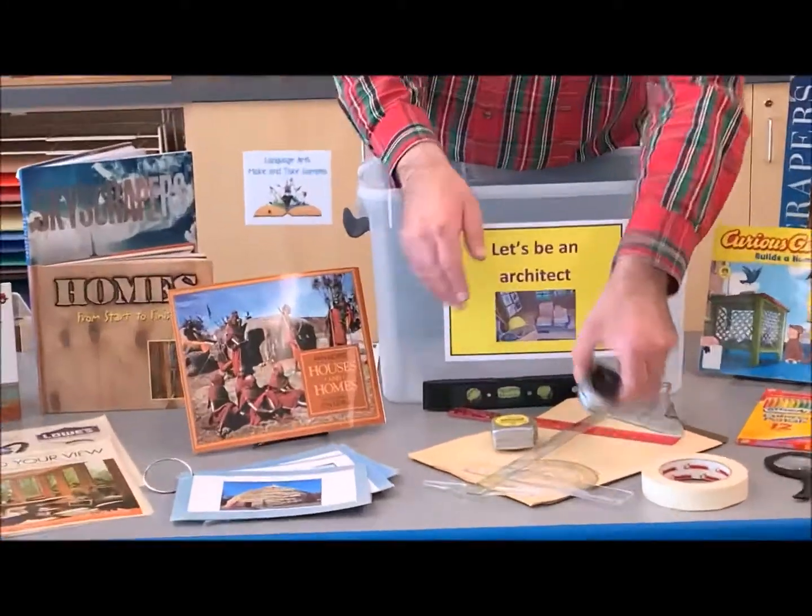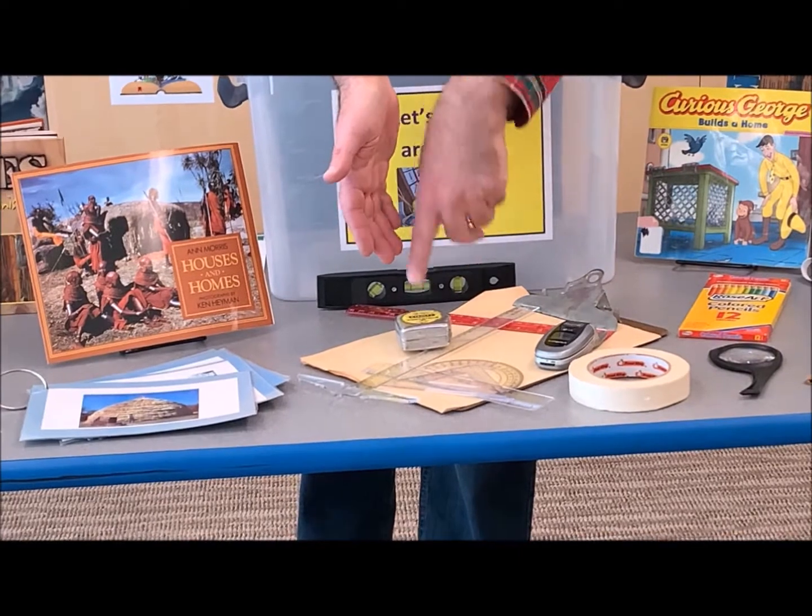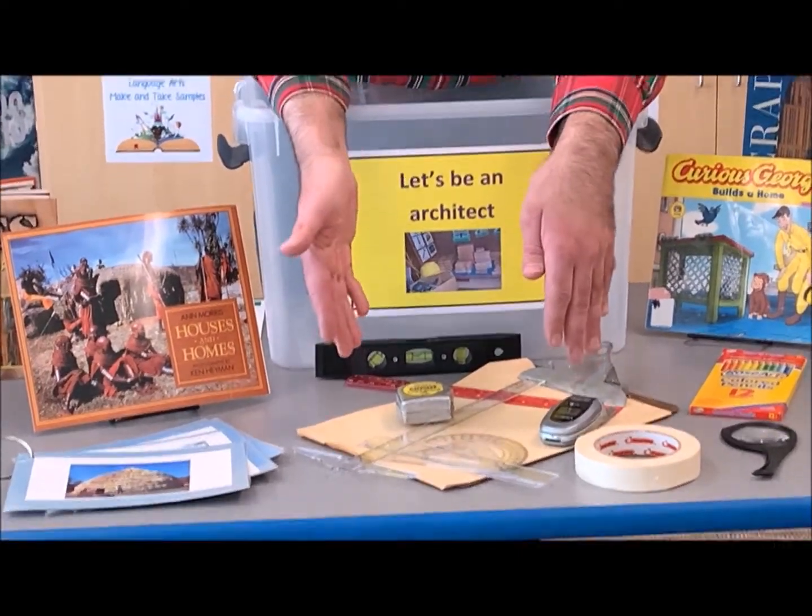I have a cell phone, I have some measuring items, I have a measuring tape — so we're talking about math.